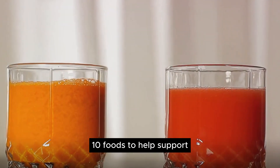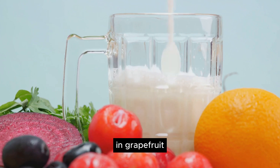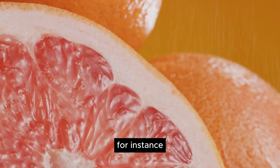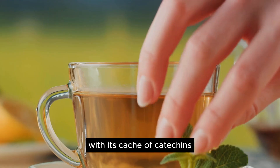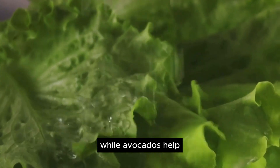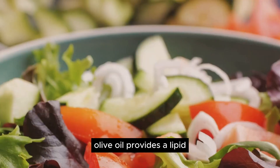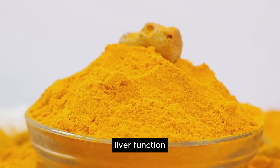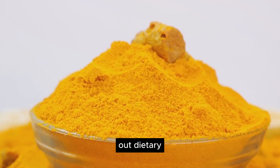And there we have it — 10 foods to help support your liver health and detoxification. From the potent allicin in garlic to the glutathione in grapefruit, each food has its own unique way of nurturing your liver. Beets and carrots are packed with plant flavonoids and beta-carotene that enhance overall liver function. Green tea with its catechins aids in liver health. Leafy greens neutralize heavy metals, chemicals, and pesticides, while avocados help the body produce glutathione. Apples, rich in pectin, cleanse and release toxins from the digestive tract. Olive oil provides a lipid base to absorb harmful toxins, and whole grains promote optimum liver function. Lastly, turmeric — the liver's favorite spice — helps boost liver detox by assisting enzymes that actively flush out dietary carcinogens.